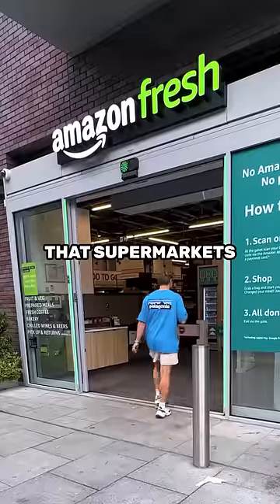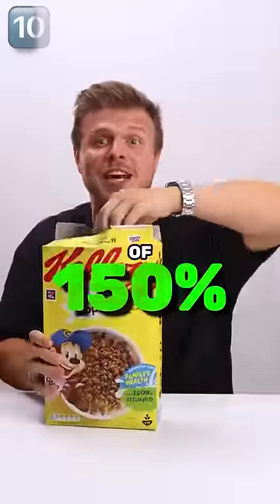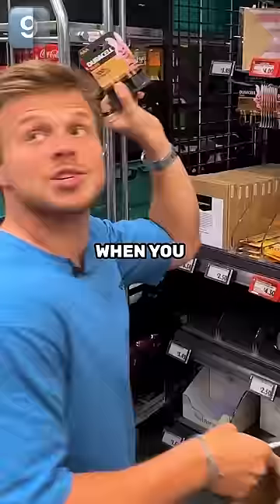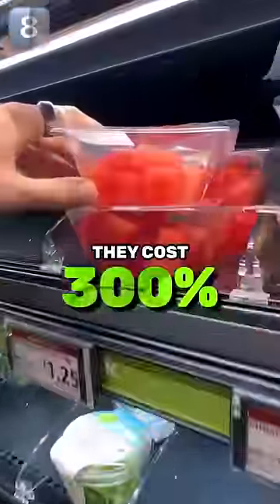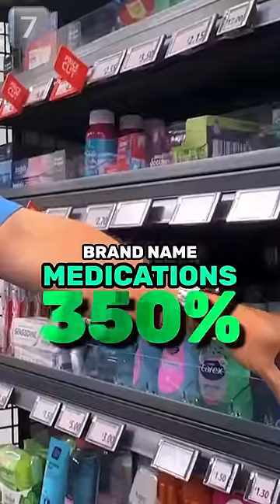These are the 10 products that supermarkets make the most money on. Number 10, with a markup of 150%, is cereal. Number nine are batteries, because you only buy them when you absolutely need them. Number eight can sell for three times more than what they cost — these are pre-cut fruits. Number seven is brand name medication.